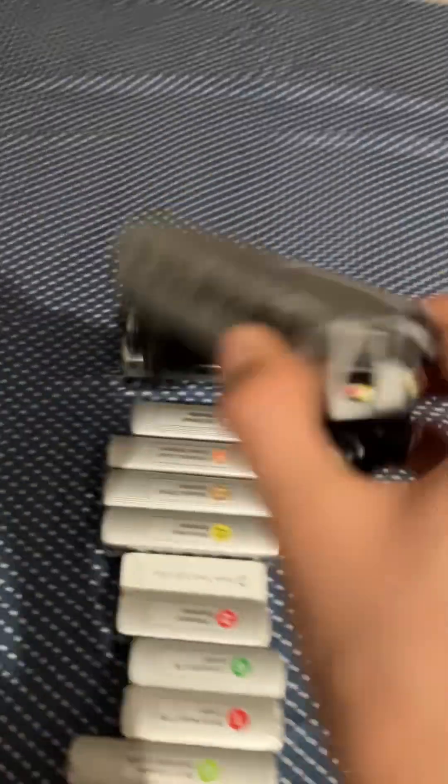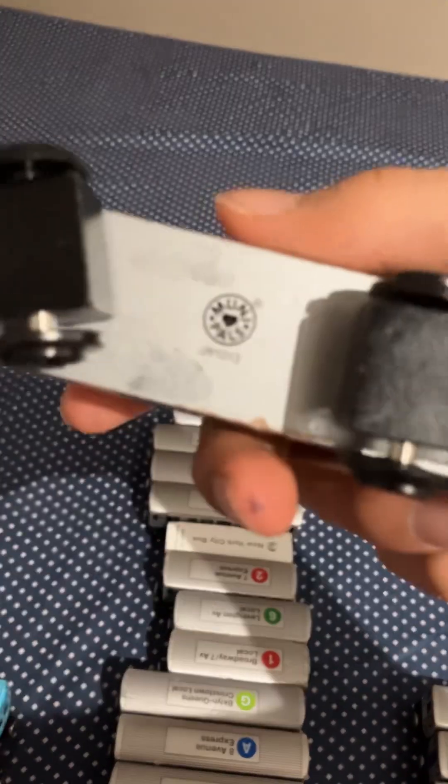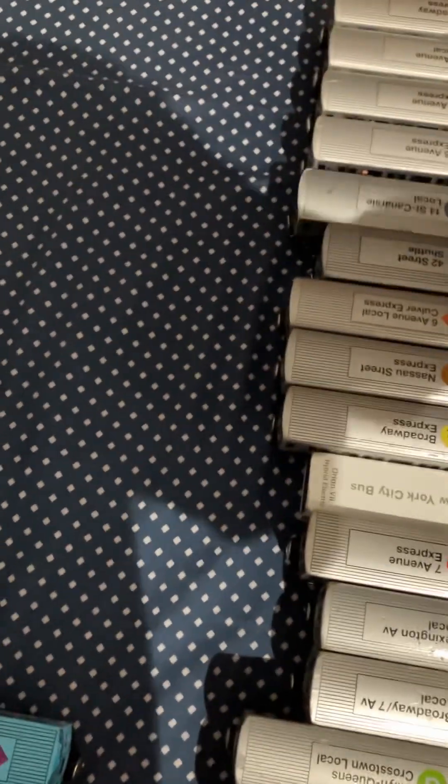Then I have the 42nd Street shuttle, which I got on Mooney Palza, and I accidentally got a 2013 model. Same with this R43L train — it's also a 2013 model. I got them on MooneyPals.com.